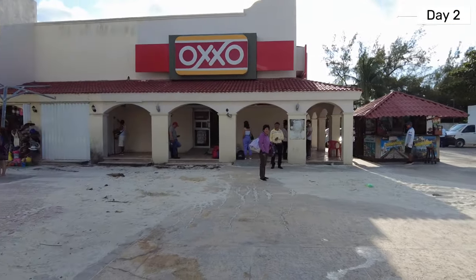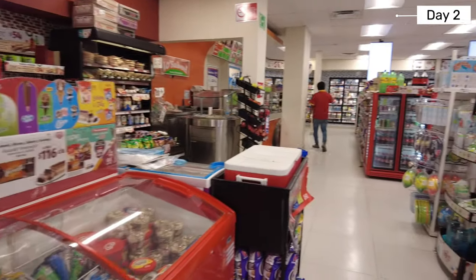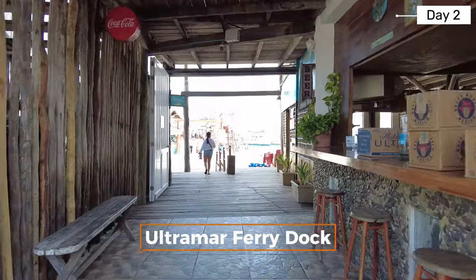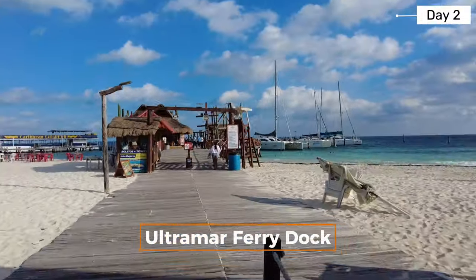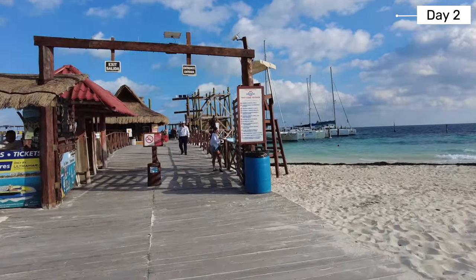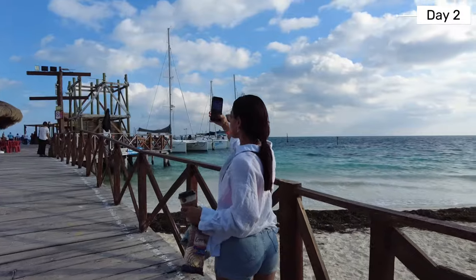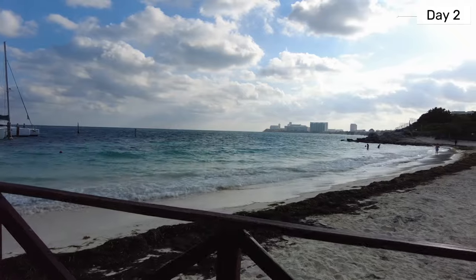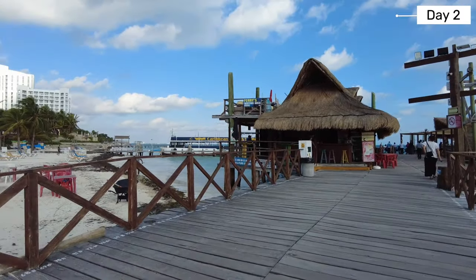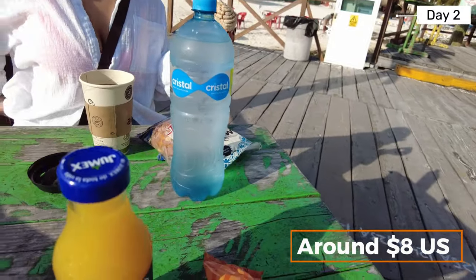There is an OXO here, which is a very well known convenience store, so we picked up something to drink and eat for breakfast. It is something like a 7-Eleven but with a well-equipped warm food section where someone will prepare the food for you. We had a nice breakfast while we waited for the 9:30 ferry to arrive.